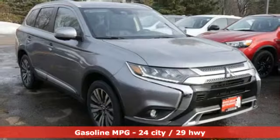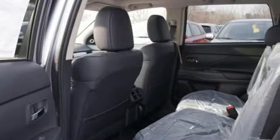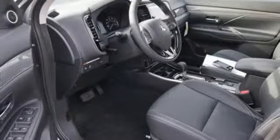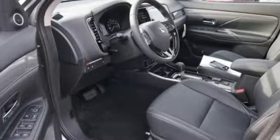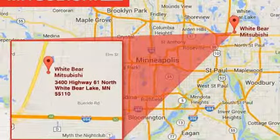Inline four-cylinder engine, dual zone climate control, streaming audio, auto dimming rearview mirror, leather steering wheel, wireless phone connectivity, external memory control, aluminum wheels, 312 volt power outlets and power heated mirrors.